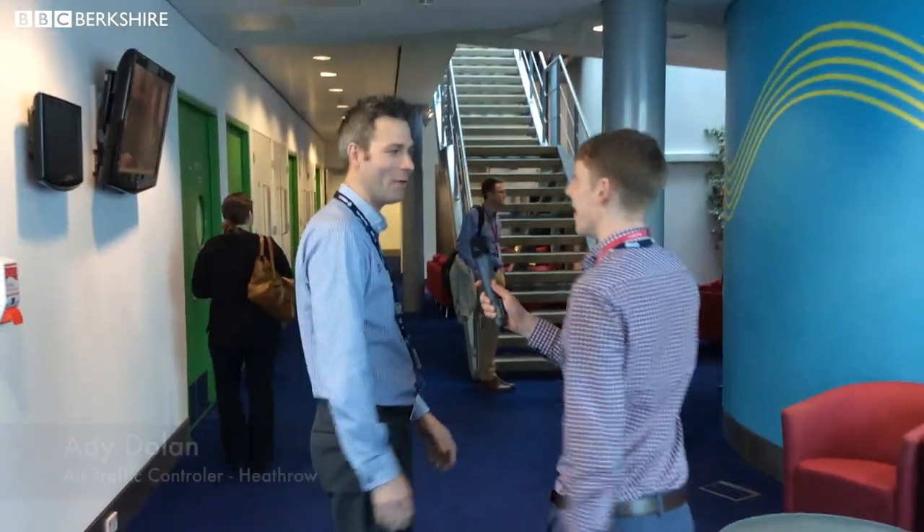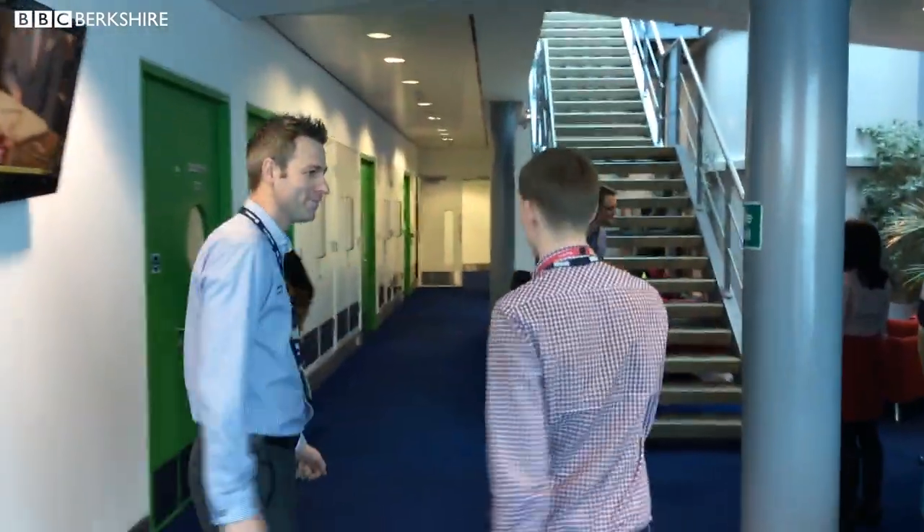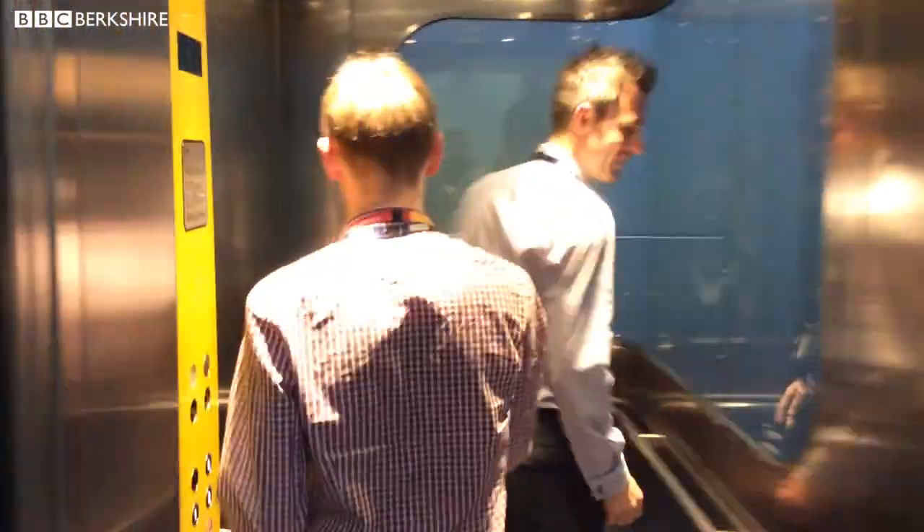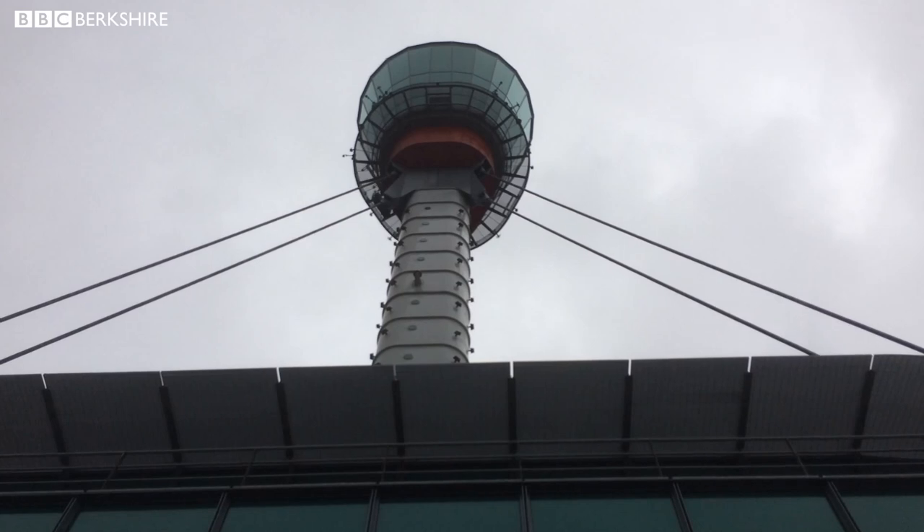Welcome to the control tower. We are going to head straight up into the lift and take you right to the very top. It's very swish in here. Shall we try and keep it clean? So we're going to hit number eight — we are about to pop out of the base building of the tower in towards Terminal 3.